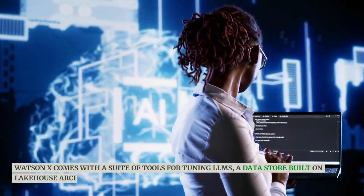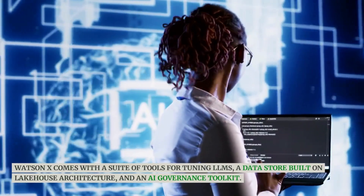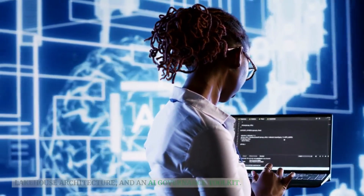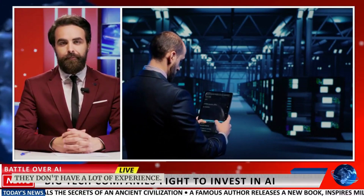WatsonX comes with a suite of tools for tuning LLMs, a data store built on lake house architecture, and an AI governance toolkit. This makes it easy for businesses of all sizes to get started with AI, even if they don't have a lot of experience.